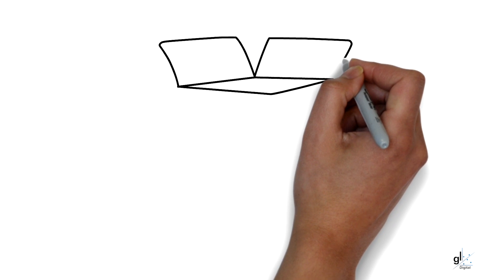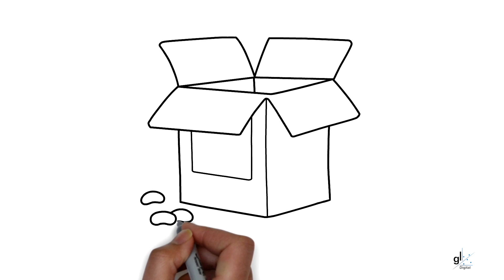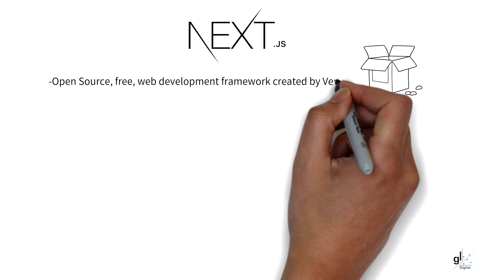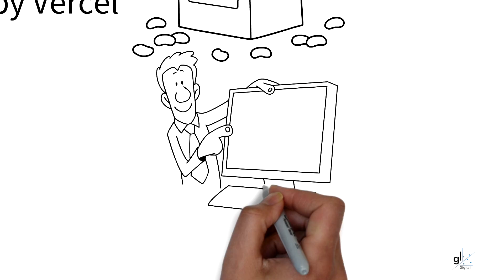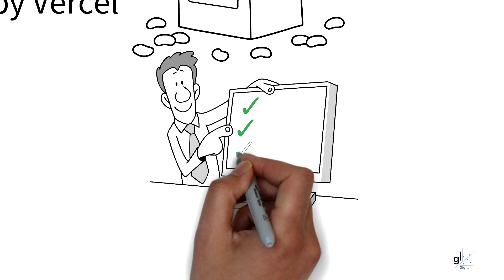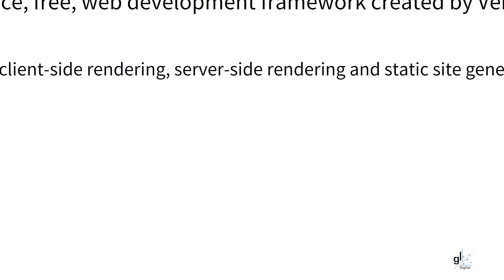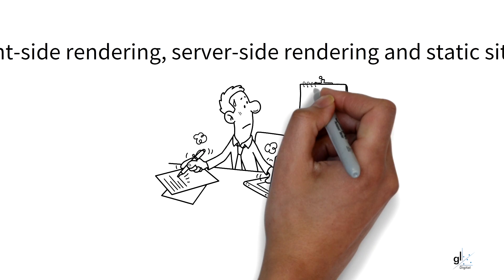Next.js is an open source web development framework created by the private company Vercel. It allows developers to create React-based web applications. With Next.js, you can leverage client-side rendering for certain components, as well as server-side rendering, or SSR, for other components within the same Next.js project. Next.js also provides the ability for static website generation. It was initially released on the 25th of October 2016.